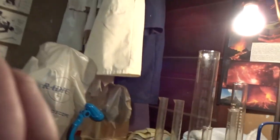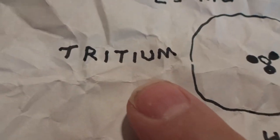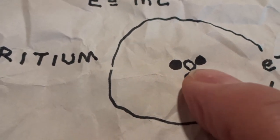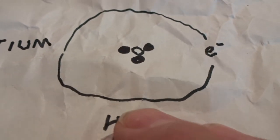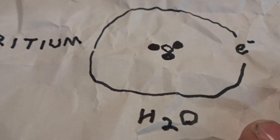The Sun is undergoing fusion, and you can see the power of the Sun and feel the heat of it even though it's 93 million miles away on average. This is tritium water — heavy water. It has three neutrons and one proton, orbited by an electron, in the form of H2O, the normal formula for water.